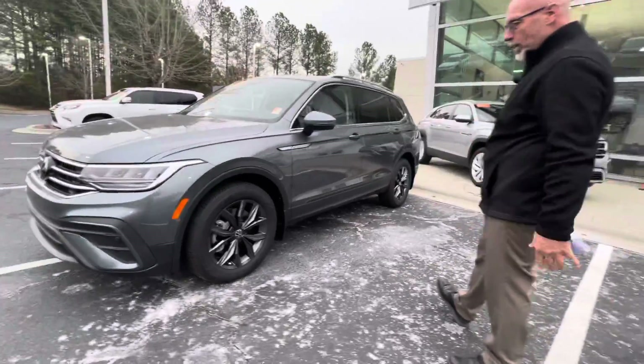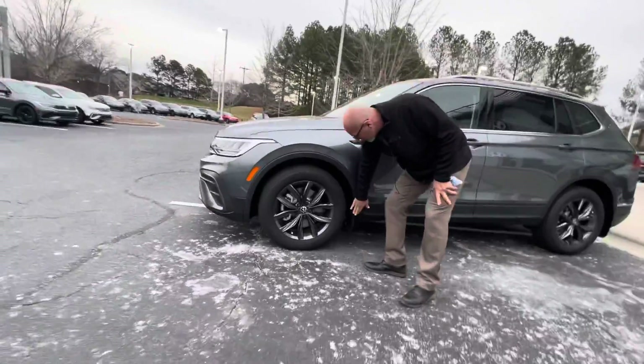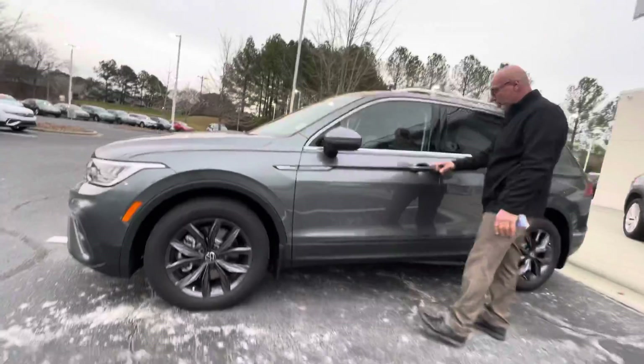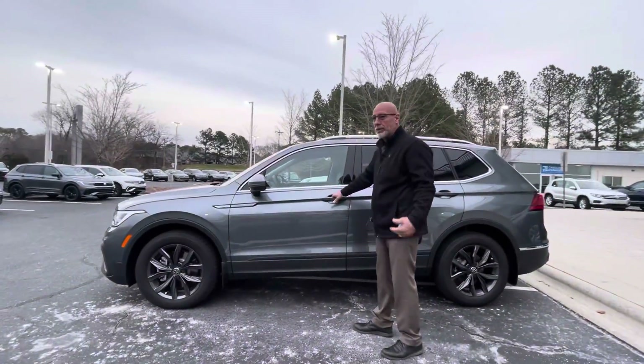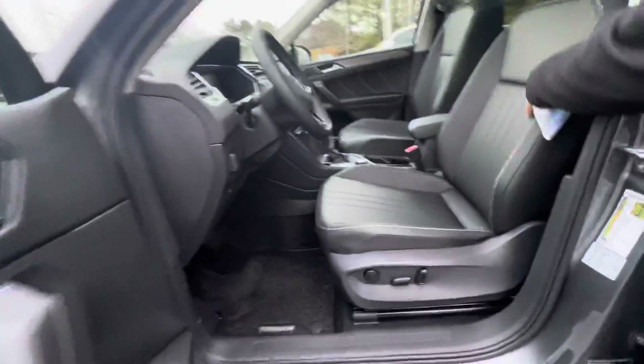All of our new Volkswagens come with the Carolina package, which includes splash guards, nitrogen in the tires, and a bumper protector on the back. This one also has blind spot monitors, keyless entry, and remote start. The inside of the Tiguans are really, really sweet.